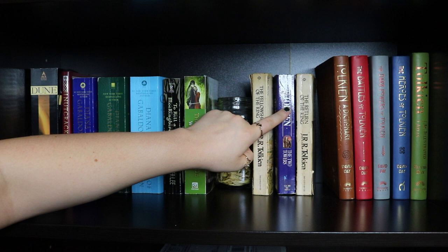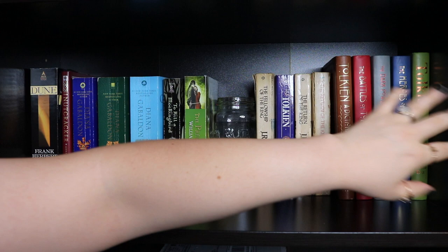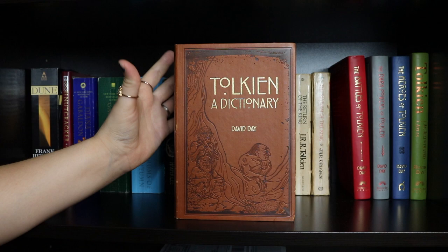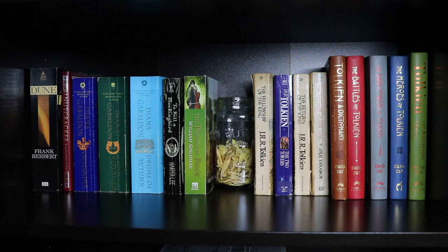Continuing my Tolkien section, I have books all by David Day offering different insights into the world Tolkien created: a Tolkien dictionary, Battles of Tolkien, The Dark Powers of Tolkien, Heroes of Tolkien, and Tolkien: An Illustrated Atlas. If you're a fan of Tolkien and didn't know these exist, they do — they're by David Day.